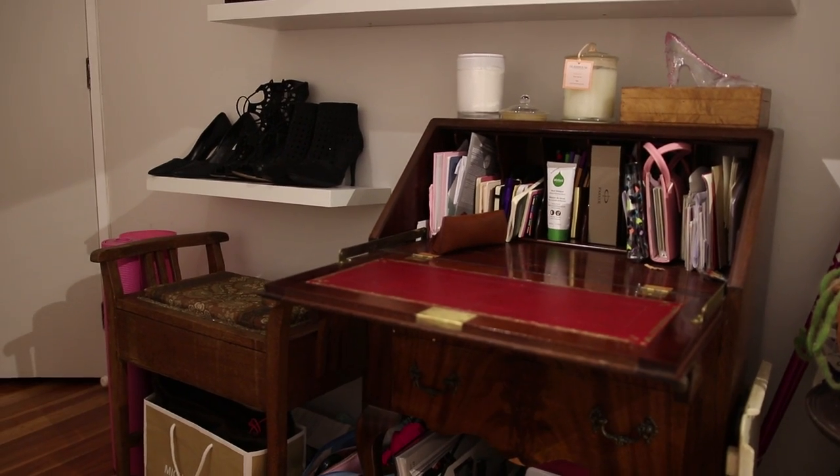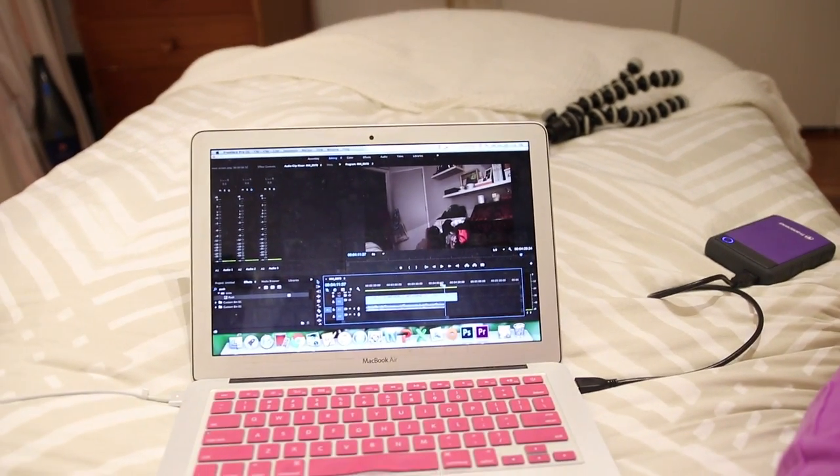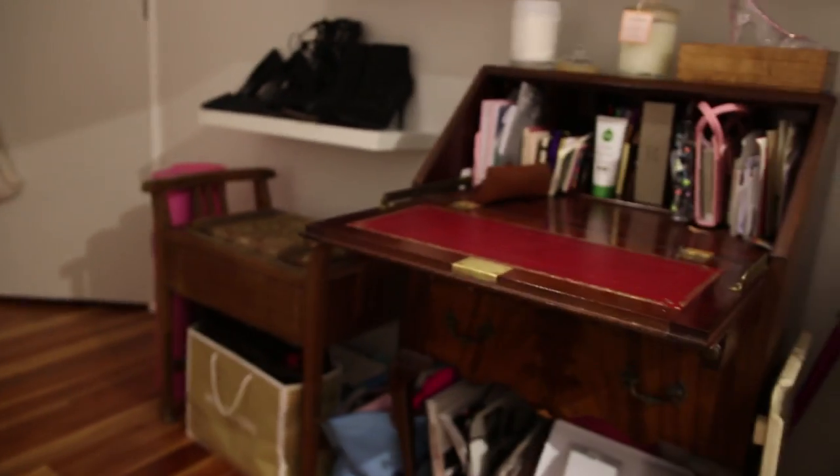Who else out there has a perfectly good desk yet they always find themselves working on their bed? It is a bit later now — as you saw we just had dinner and I've just been on my bed editing away, actually just edited all the footage you just watched. I think I'm just going to chill out and watch a movie, so I'll sign off for tonight and see you in the morning.